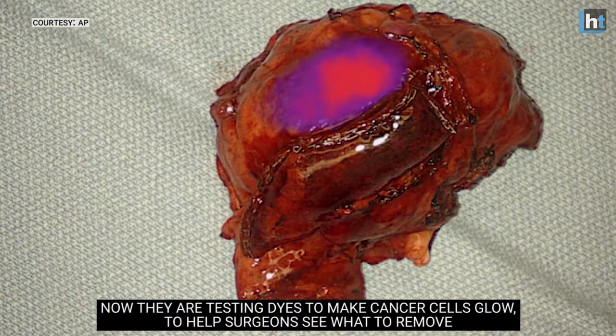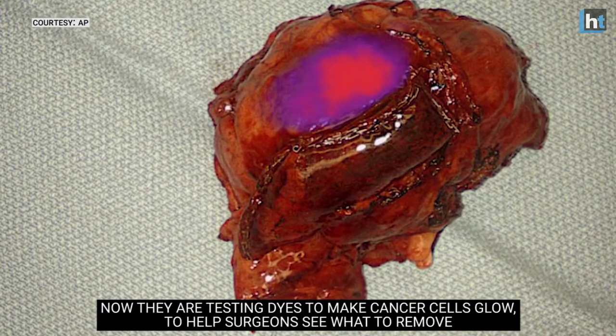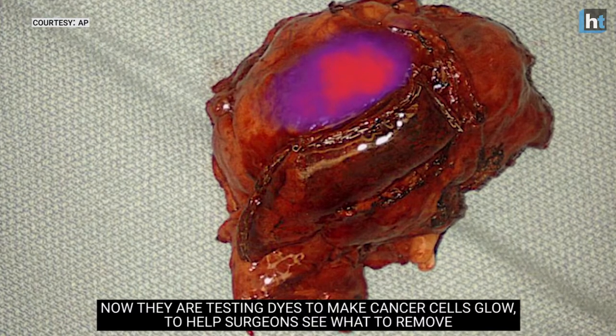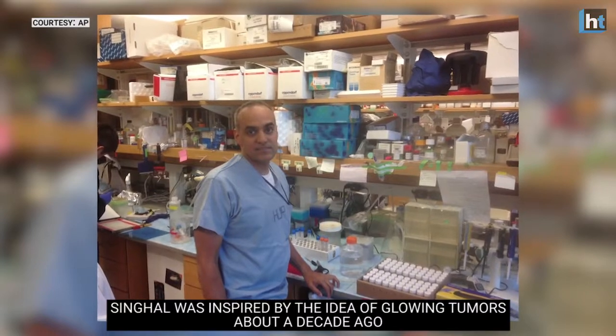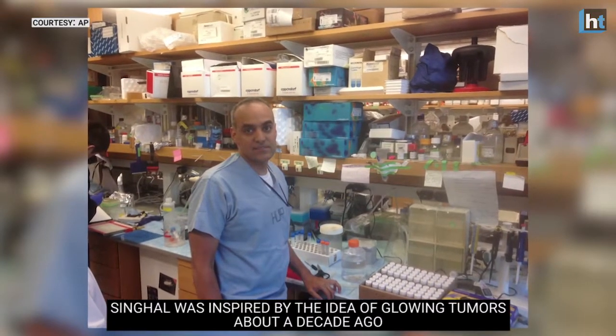Now they are testing dyes to make cancer cells glow to help surgeons see what to remove. Whatever is glowing needs to come out. Singal was inspired by the idea of glowing tumors about a decade ago.